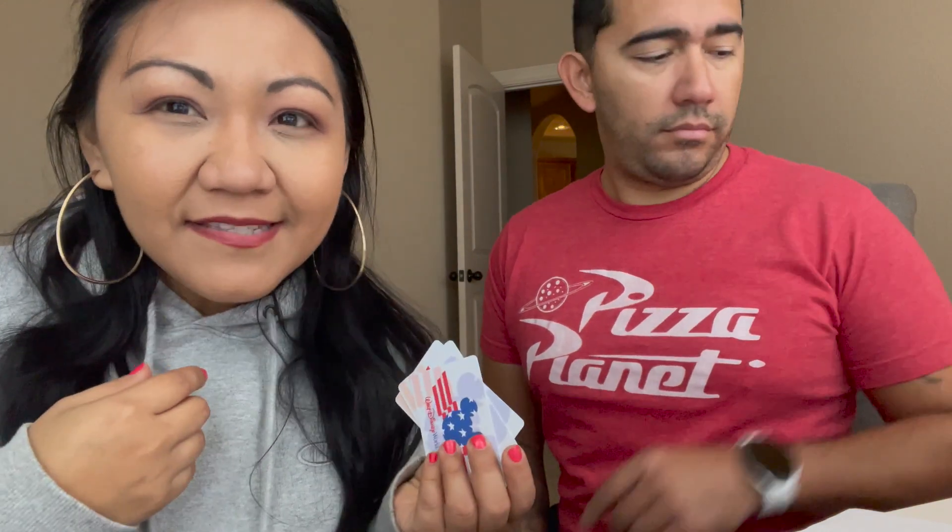We're going to load these in right now and then we're going to talk to you a little bit about how to use them at the actual park, which is what we were really nervous about. This is a deep discount and it's kind of scary when you go - sometimes military discounts, people are like 'what is that?' and it's nerve-wracking. So we're going to share that experience and how to make it as smooth as possible once you load these in and you're at the actual park.